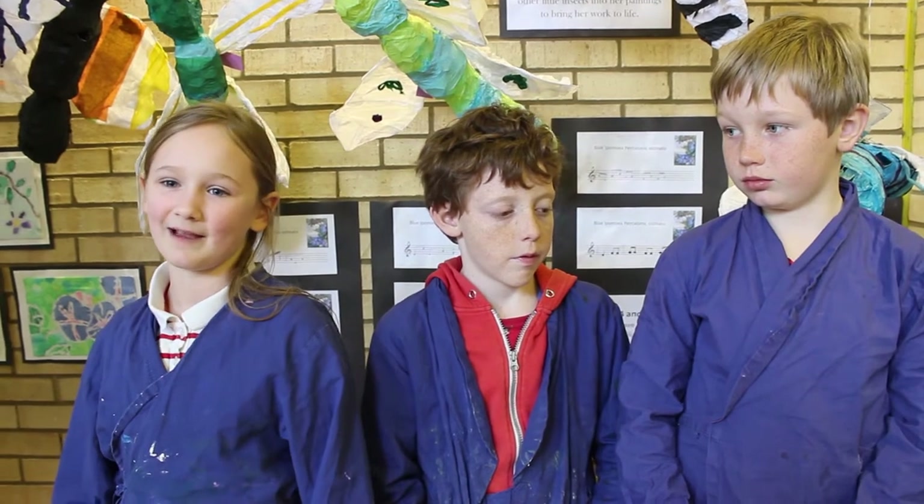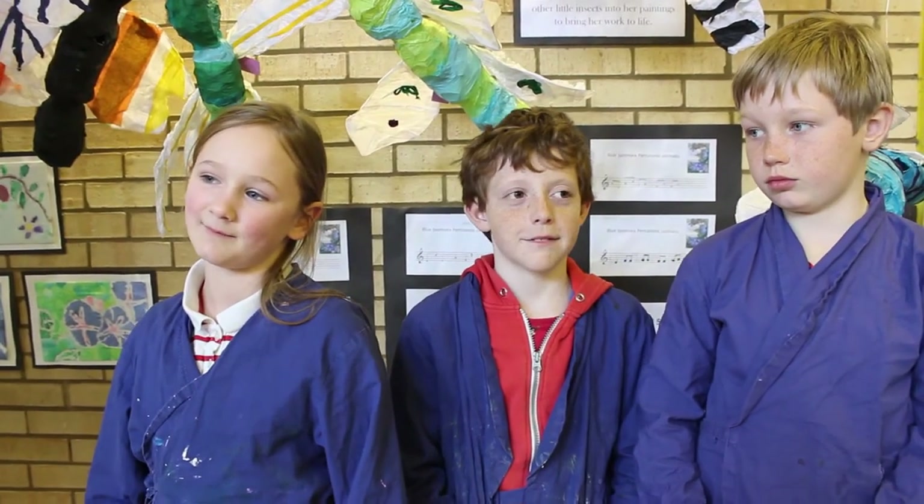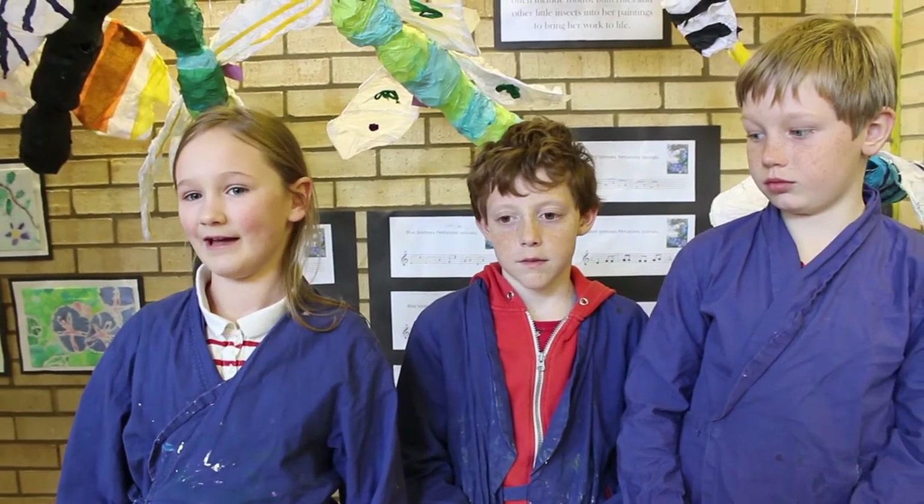We went to Kew and we saw all the nice flowers, but my favourite part was when we went to the gallery of Marian North and there were all the paintings which I really liked. We also went to see all the gardens — there was a Rainforest Park, which was my favourite garden bit, but there was also deserts and other areas.